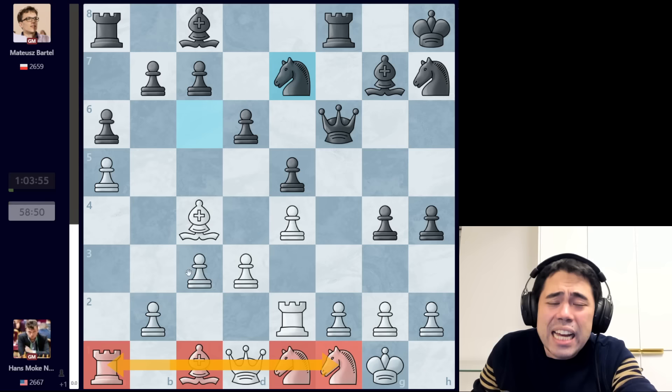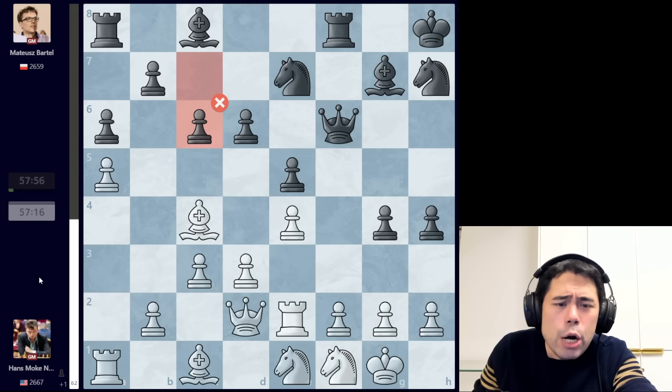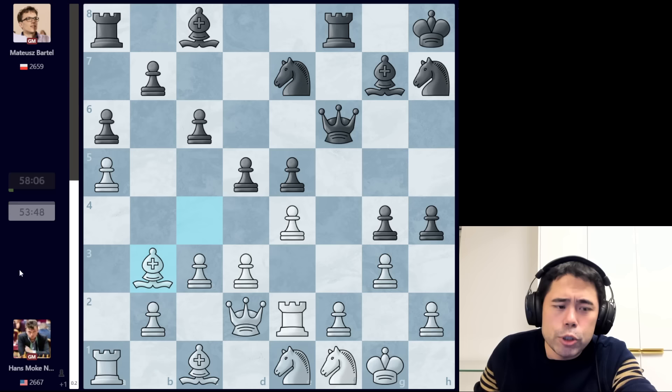After knight to e7, hans plays queen d2 — apparently a mistake. I think the reasoning was to stop black from going bishop to h6, because after bishop a6, if the bishops are traded, black's knights are very quick: knight going to f4, maybe f3, maybe h3 — it looks very scary. Hans plays queen d2, we get c6 from Bartel Mateusz. This is apparently also a mistake, but the reasoning is to play for d5 and try to create chaos in the center of the board.